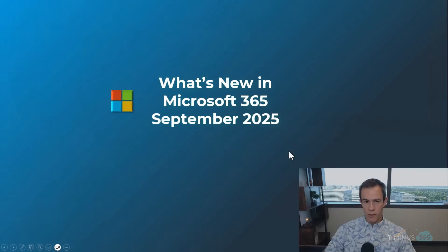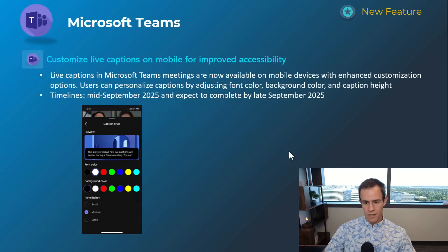Hey guys, if you're looking to get all the updates from Microsoft 365 but don't want to spend hours sifting through the announcements, stay tuned because in this episode we're going to walk through all the latest feature enhancements, changes, and new releases that you don't want to miss. We're going to go through the entire Microsoft suite of updates here, but just a quick reminder, I do supplement this video with a blog post down below in the video description, so be sure to check that out after you watch. Diving in, we're going to start off with Microsoft Teams as we usually do.